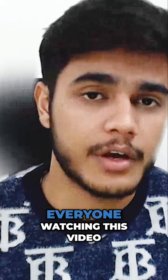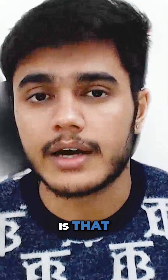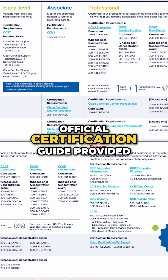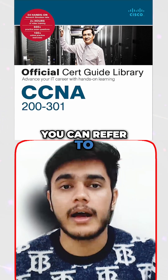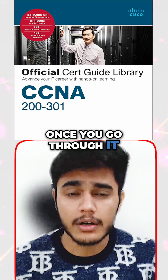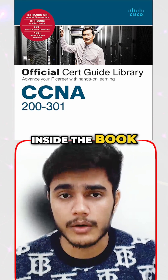I'll strongly recommend everyone watching this video to read the official certification guide provided by Cisco. That's the best book you can refer to, and I'm pretty sure once you go through it, you will love the content that is there inside the book.